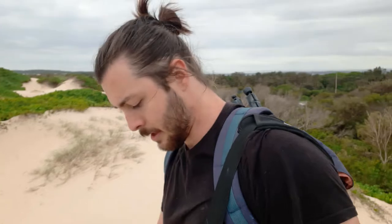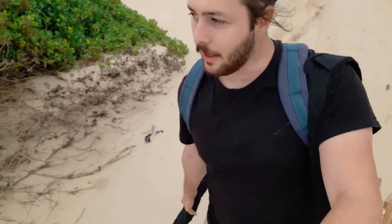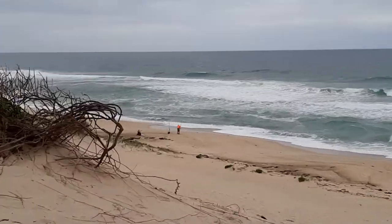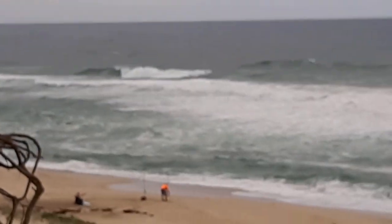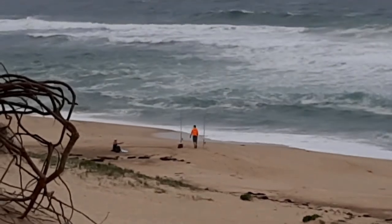The beachfront didn't look that nice so I'm thinking I'll paint from up here. There was a fisherman who just popped up on the beachfront wearing high-vis - always nice. That might be cool to paint, so I'm gonna play around with that. They're down there and I'm kind of liking it - the scene is interesting.